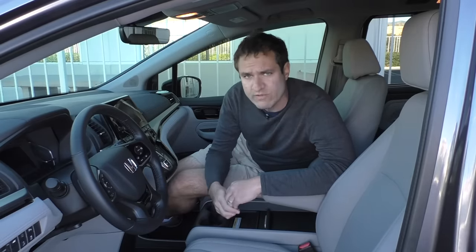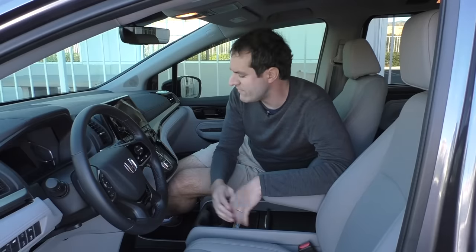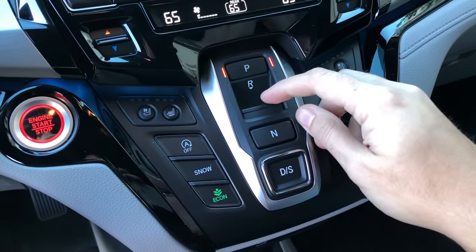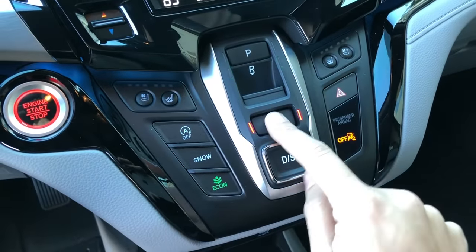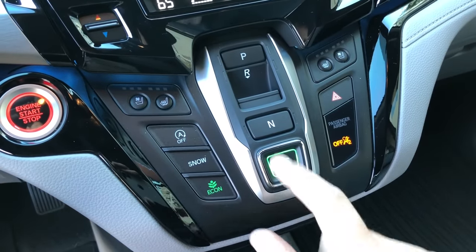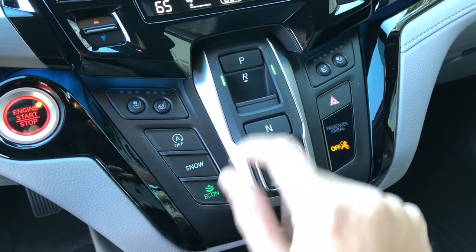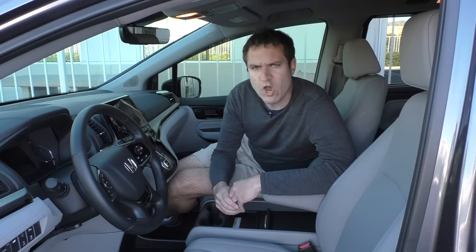Also interesting is the Odyssey's gear selector. This thing doesn't have a traditional gear lever, column shifter, or rotary dial. Instead, you get four basically buttons in the center console: one for park, a little lever you push down for reverse, then neutral, and below that is drive, with little lights on the outside to indicate which gear you're in. It's really unusual, but this is what Honda is moving to across all their vehicles — one of the stranger gear selectors in the entire car industry.